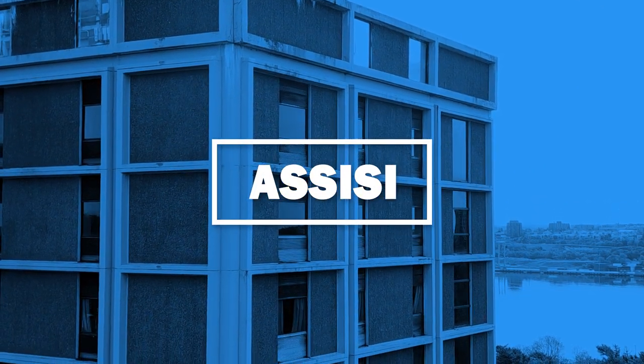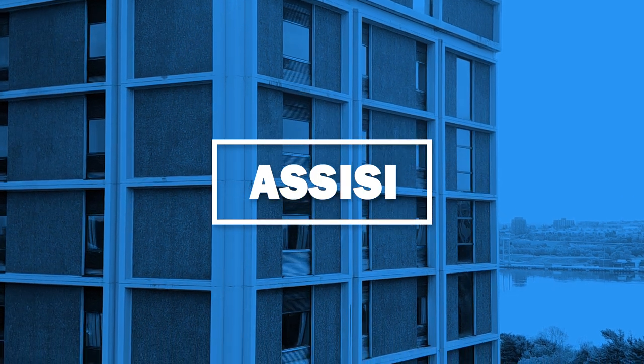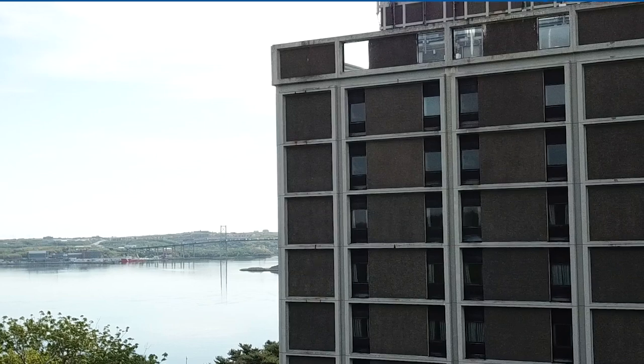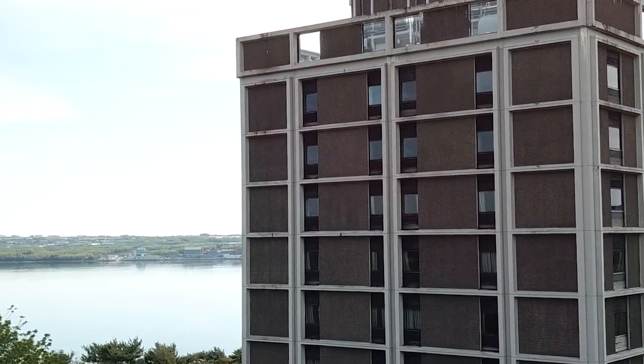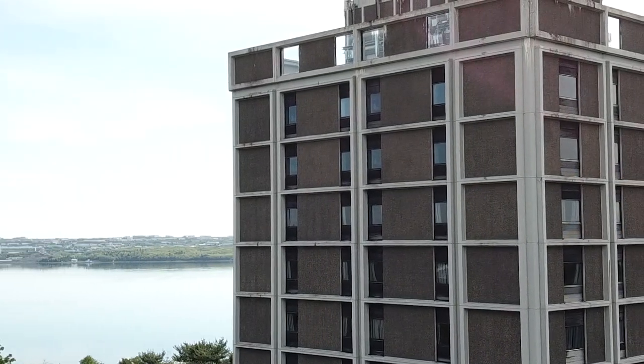Ideal for first-year students, Assisi is a 12-story, all-gender residence made up of mostly traditional single dorm rooms with a few doubles and super singles throughout. The building provides an incredible view of the Halifax skyline and upper campus. It hosts over 140 students and is connected to the Rosaria Student Center and the lower campus buildings.